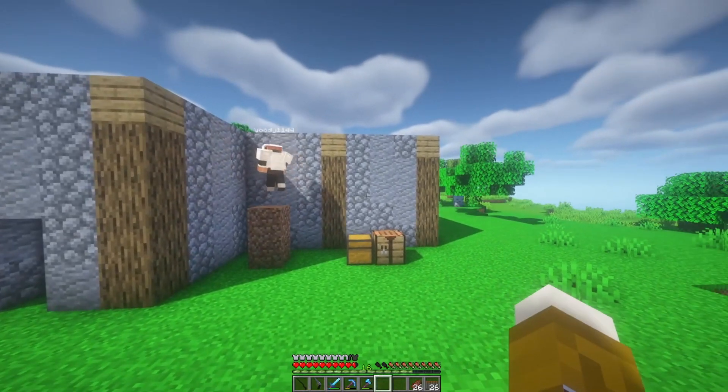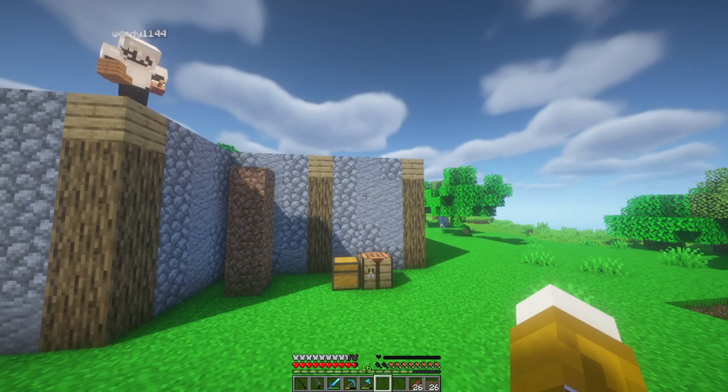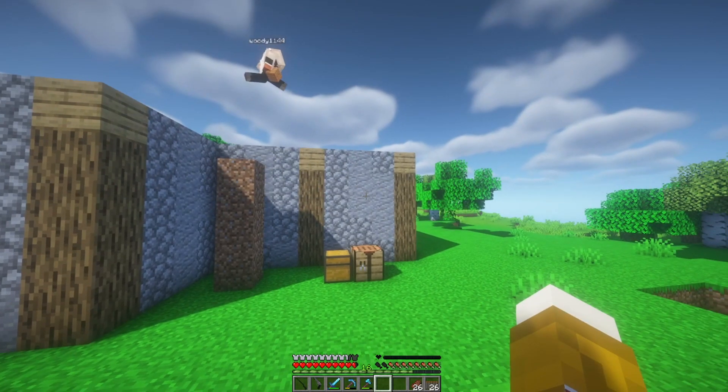I know how I can take the wall down one at a time. Look, this is how I can do it. Oh, it doesn't break. It doesn't work.